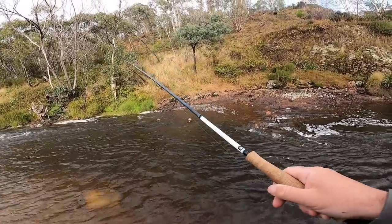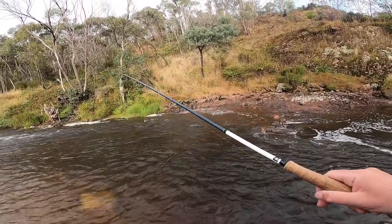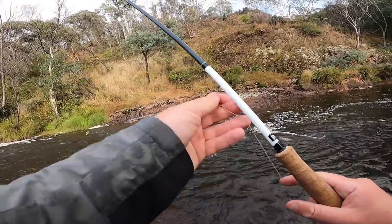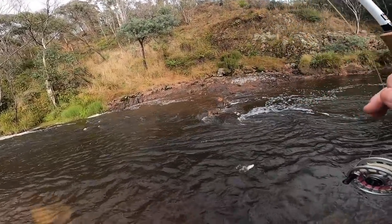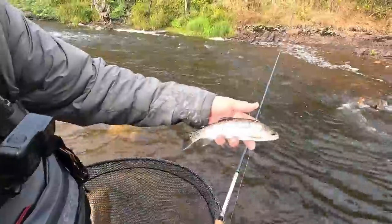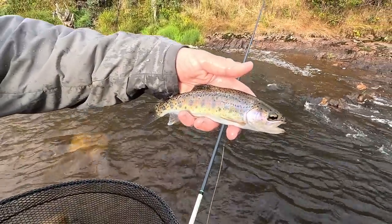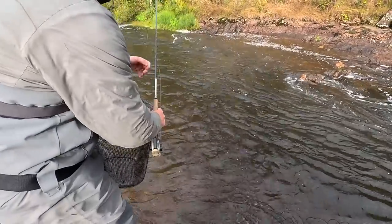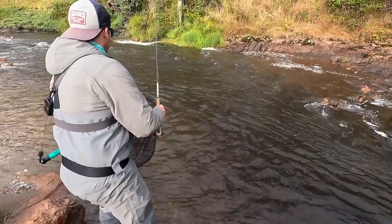When I lifted into it I had a little bit of slack, but I think it ate it really well so it was okay. There we go — a beautiful little Kabunga rainbow. Lovely little markings. It's still got the par markings on it — it's away! Still got the par markings on it there.